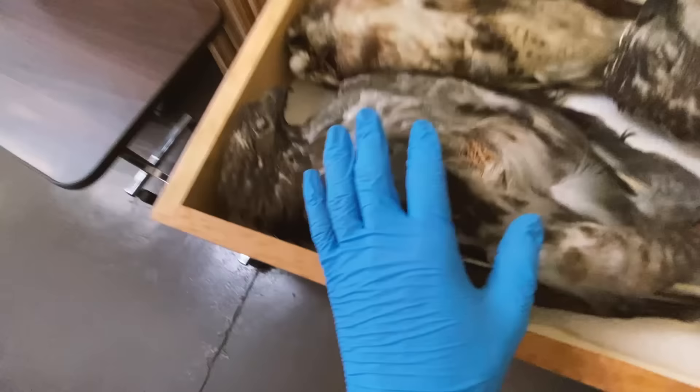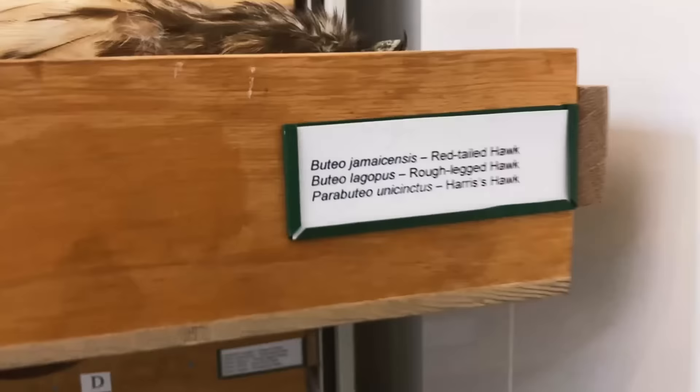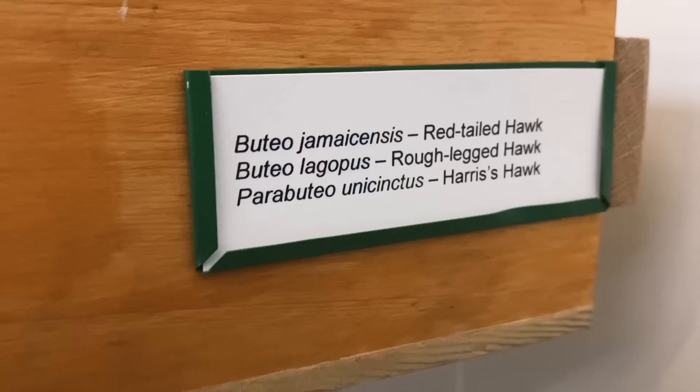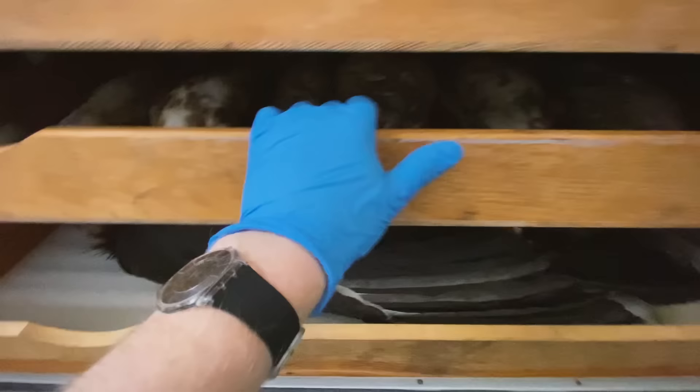Here are a lot of the hawks — I think these are red-tailed hawks and some others. On this side, there are tags that describe what's on each tray. We have red-tailed hawks, rough-legged hawks, and Harris's hawks. There's one more tray I'd like to show you before we get to the bottom, which is the big stuff. Look at that guy — holy crap. That's a California condor.